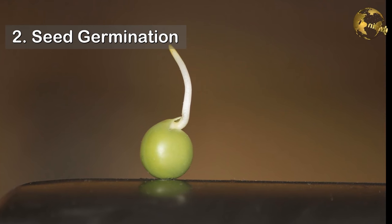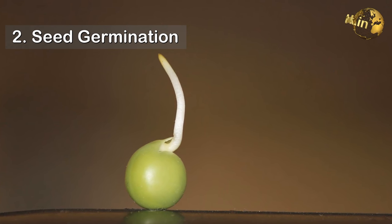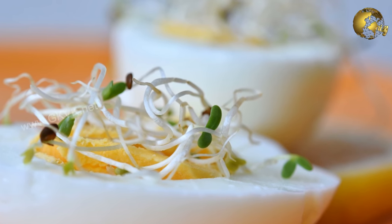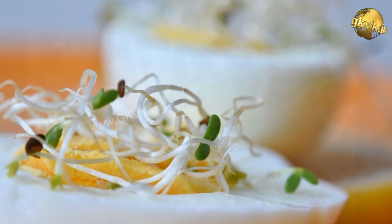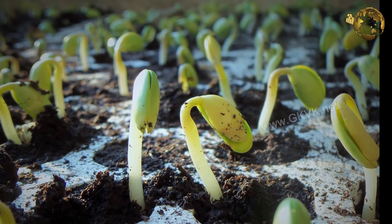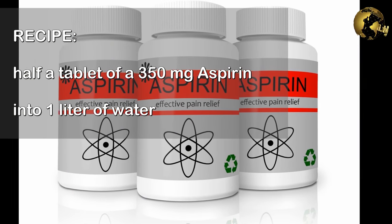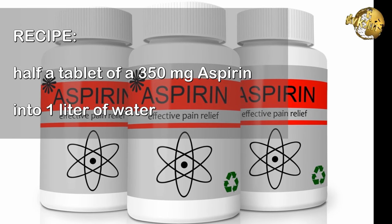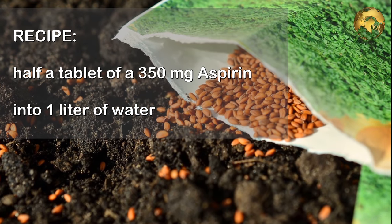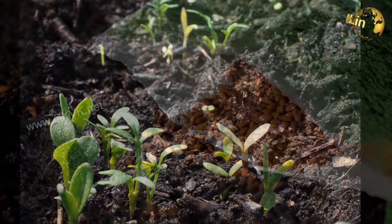2. Aspirin improves seed germination. A low dose of aspirin water significantly improves seed germination, and in one study, the plants treated with aspirin water had a 100% germination rate, while plants that weren't treated had more inconsistent results. For this, drop half a tablet of 350 mg aspirin in 1 litre of water, stir well, and then spray it on the sown seeds or soak the seeds in it for a few hours before planting.